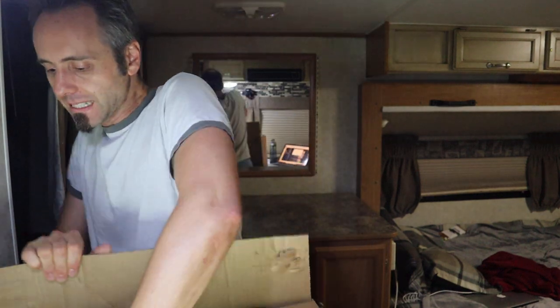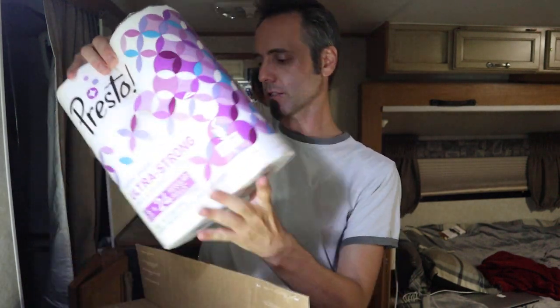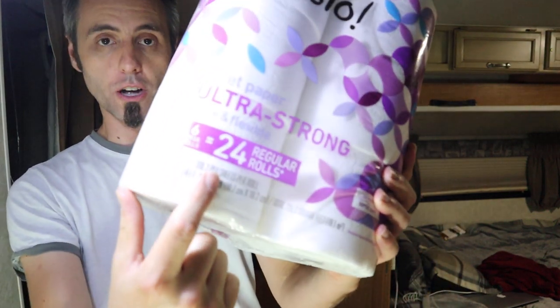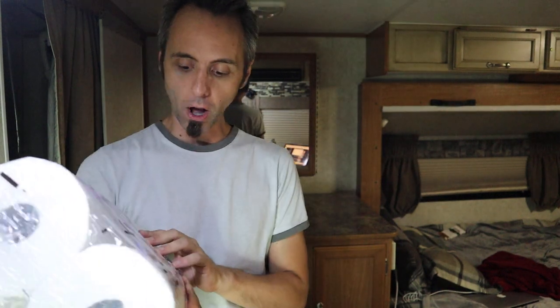Let's do a little unboxing here, pulling up the tabs there. Let's get this thing out. So this kind, I got the four pack here. This is the purple packaged one, and this is the ultra strong toilet paper. I don't know if y'all remember from the previous one, it was the ultra soft toilet paper, and I kind of wanted to do a test to see how they vary from their different kinds of toilet paper.